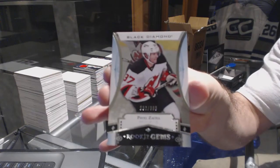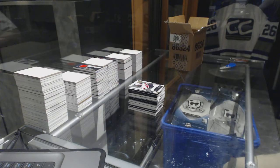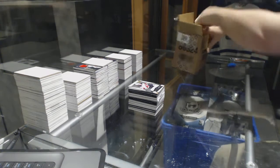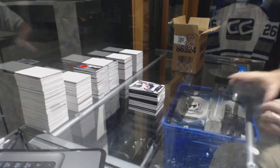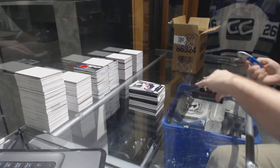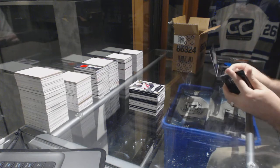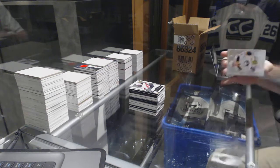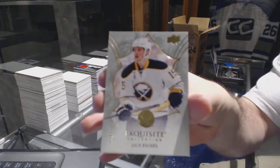For the New Jersey Devils, we've got a 399 Pavel Zaka. So Matthews, a Nylander, and a diamond in the first three boxes — great start.